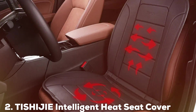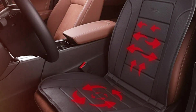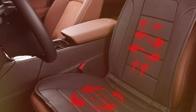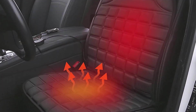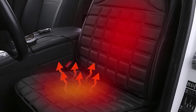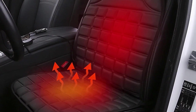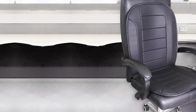At number 2, we have the Theshi-G Intelligent Heat Seat Covers. This cover is impressive with its smart technology and elegant design. It stands out with its ability to adapt the heating based on ambient temperature, ensuring consistent warmth regardless of outside conditions. The design incorporates a modern minimalist aesthetic that fits well with contemporary car interiors, making it both a functional and stylish choice.